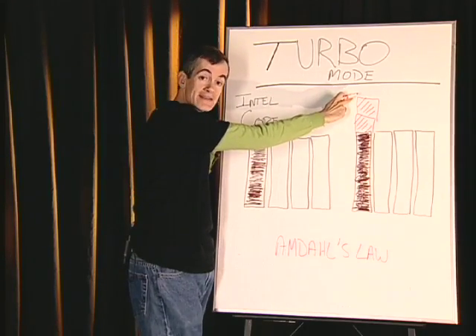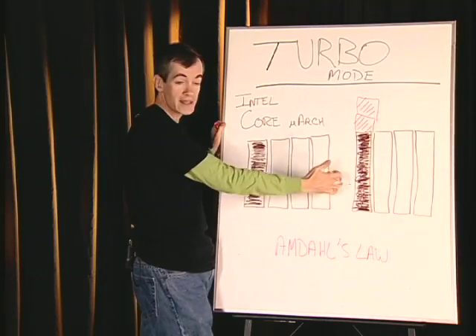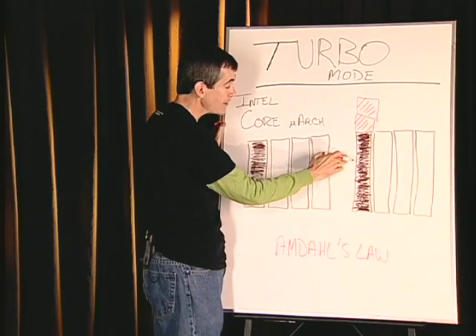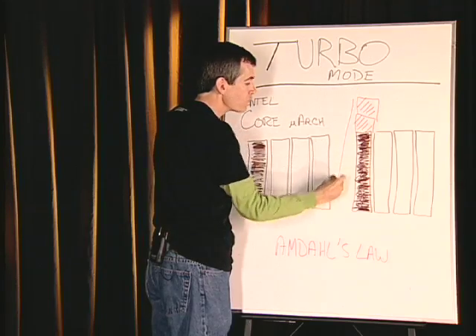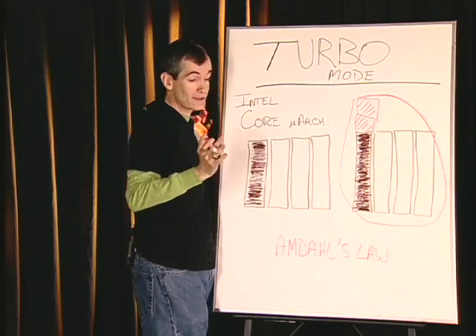So it'll jazz this up to a higher frequency level and allow single-threaded work to run faster, to complete quicker, to race to completion. And so long as it manages the overall thermal envelope for the entire chip, this is perfectly acceptable.